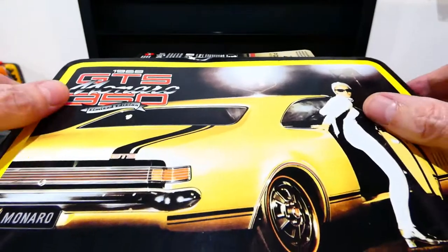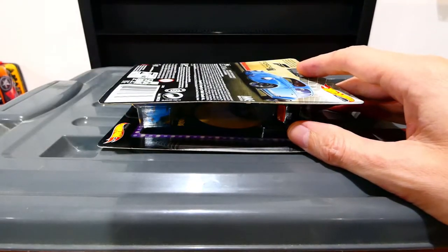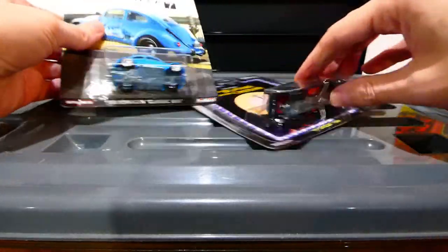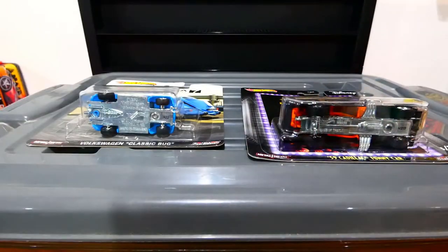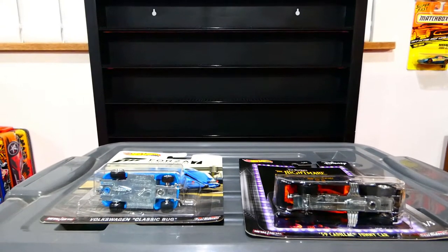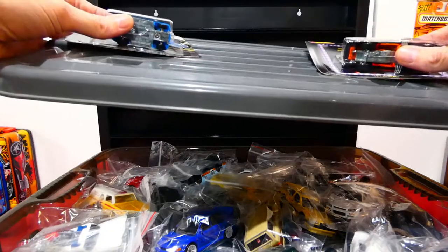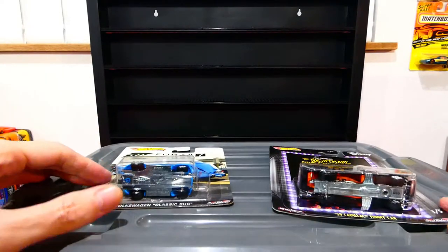Welcome back to Mystery Box Monday. We're not actually in the official mystery box today — just using the lid — because there are only two items that are really brand new that I'm going to open. The display shelf has been emptied out and we're going to refill it from a box of Hot Wheels premiums.